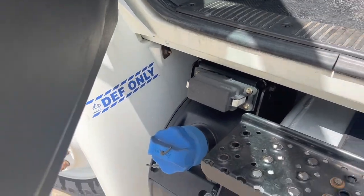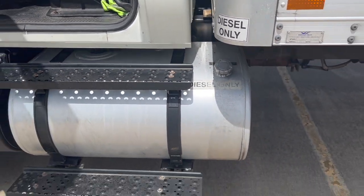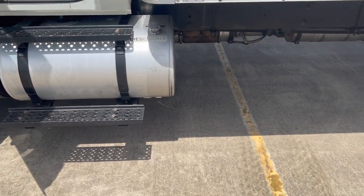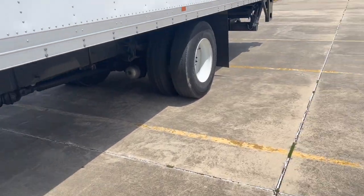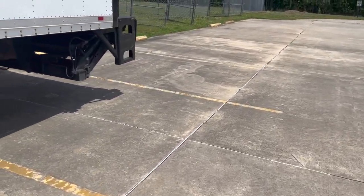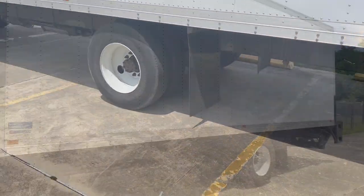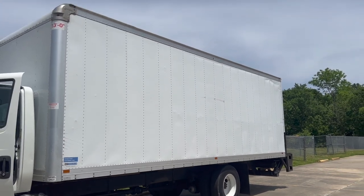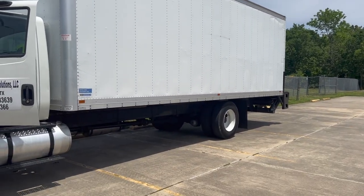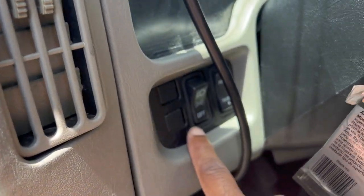Got the DEF tank — not sure how much it holds, I think maybe five gallons. Got the 70-gallon fuel tank, which burns out really fast. On a full tank you can probably drive about six and a half to seven hours, maybe seven and a half if you're really pushing it. As you probably already know if you watched the first videos, it is a 26-foot box truck.